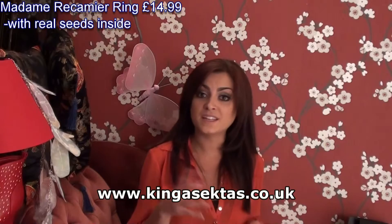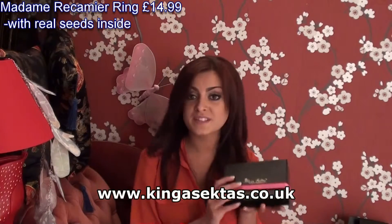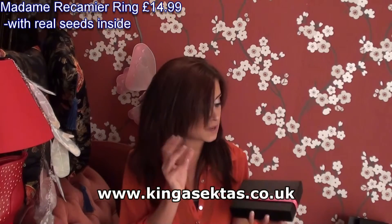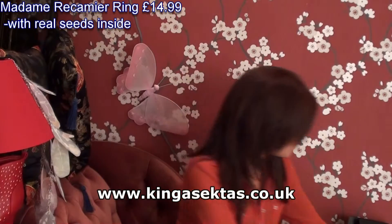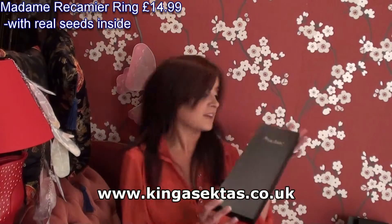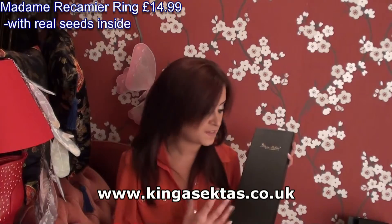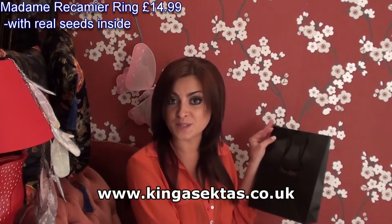If you want to buy any of the jewellery from Kinga, they come in a lovely gift box — this is the gift box you'll receive. Postage is free unless you're in the USA, and all of that is explained on the website. For the larger earrings, the gift box is still beautiful but sized to fit whatever jewellery piece it is, and you get a lovely little gift box as well.